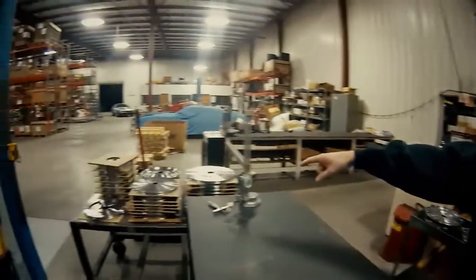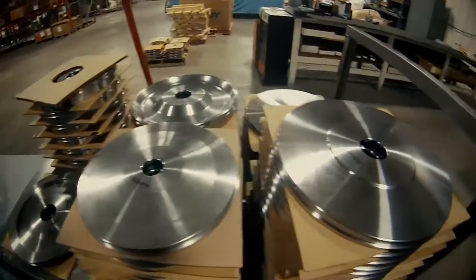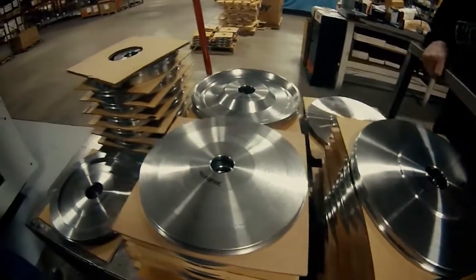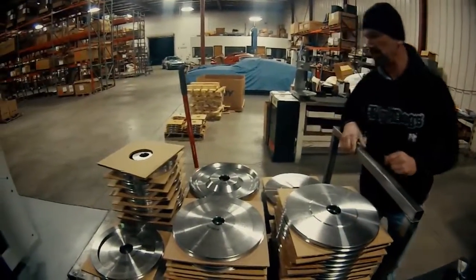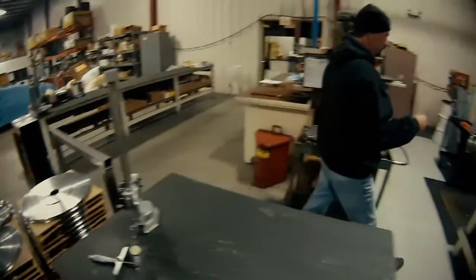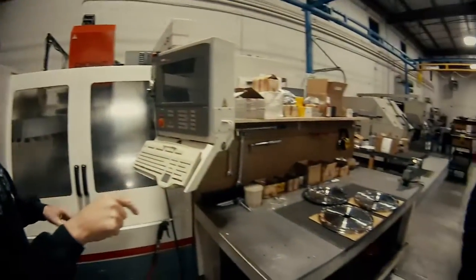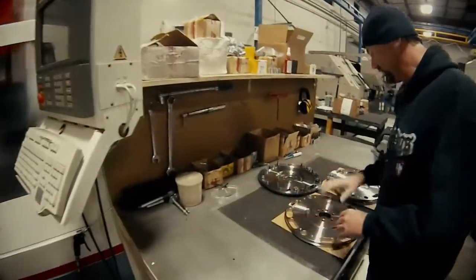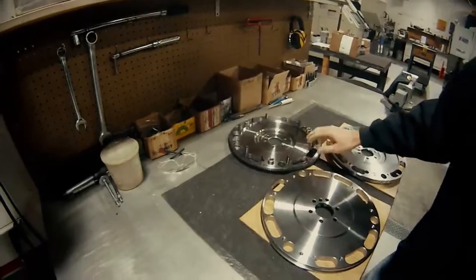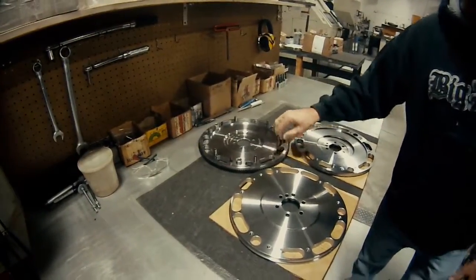All these over here are already turned - different flywheels. We have LS, we have Ford, we have Chrysler, early Chevy parts here. These guys will take them from over here, and that's where all the mill work is done. They'll come through, and once that's done they'll put all the ARP fasteners in and check them out, do the final mics and make sure all the measurements are proper.